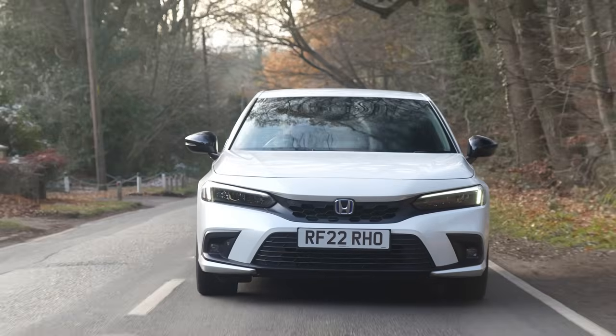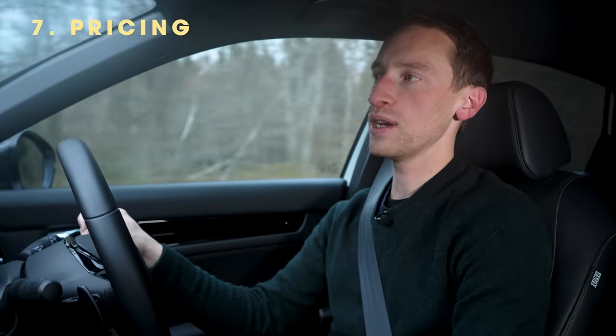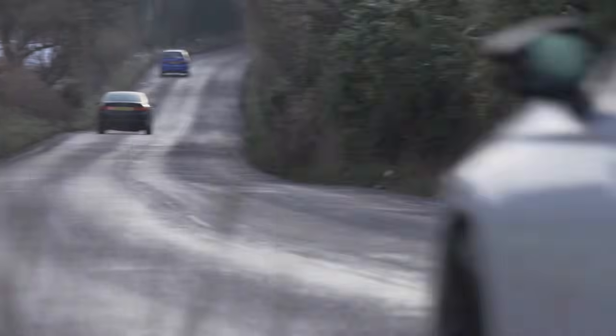It's a good thing that fuel bills are likely to be low in the Civic, because this is quite an expensive car to buy outright. In terms of list price it is definitely towards the more expensive end of the class. The good news is that resale values should be very strong, and that means there are quite competitive monthly PCP finance deals available as well.